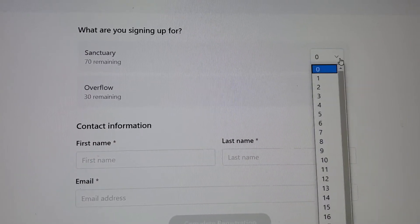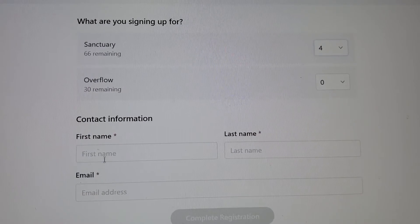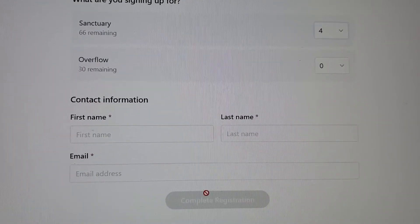So pick the number of people that will be coming from your family, your first name, your last name, your email address, and complete registration.